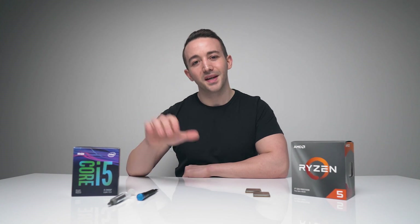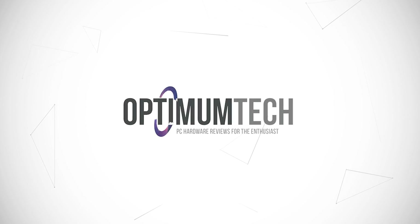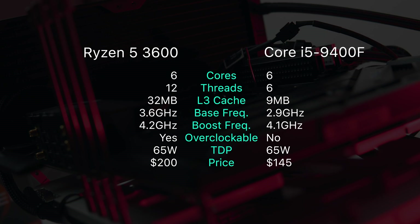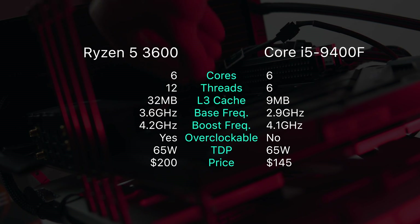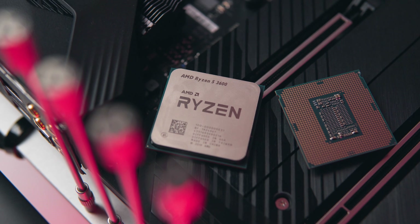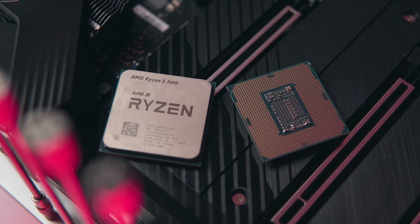So let's not waste any more time — let's put them head to head and see which one gets the official recommendation. The R5-3600 can be had for $200 US, whereas the i5-9400F currently goes for $145 on Amazon, so it's not a direct dollar-for-dollar comparison — just keep that in mind if you are on a tight budget. The main spec difference is that the R5-3600 has simultaneous multi-threading, allowing for 12 threads over 6 cores.